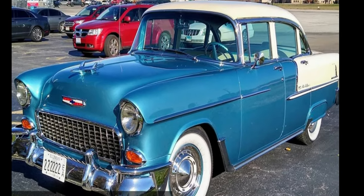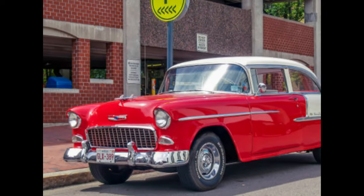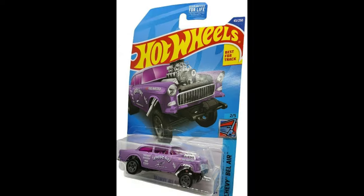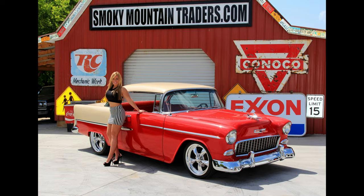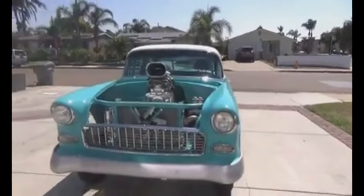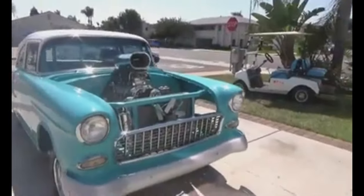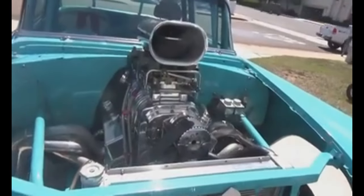From its sleek design to its powerful performance, this car has it all. In this video we'll be discussing the 1955 Chevy's design elements, performance capabilities, production history, cultural significance, restoration and maintenance tips, marketing value, and racing history. Whether you're a car enthusiast or just a lover of nostalgia, this is the video for you. Let's dive in.